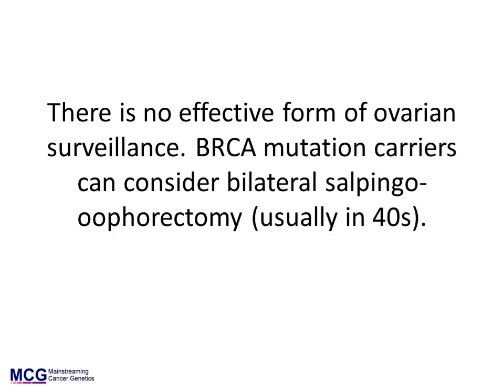At present, there is no effective form of ovarian surveillance and this is not recommended. Risk-reducing bilateral salpingo-oophorectomy has been proven to reduce the risk of ovarian cancer by over 90% and is discussed with all BRCA mutation carriers. It is usually performed by keyhole surgery when a woman is in her 40s after she has completed her family.